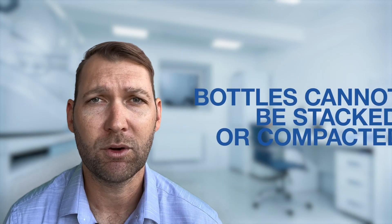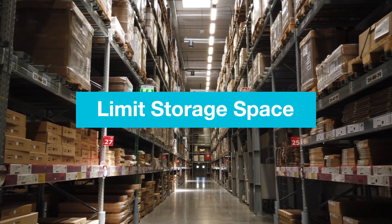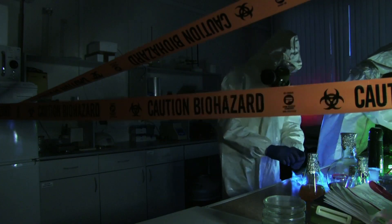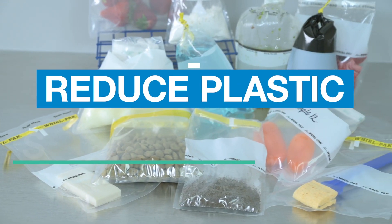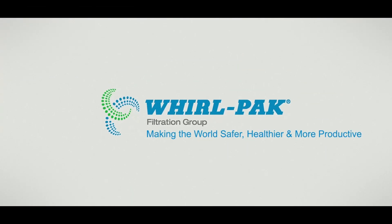These bottles couldn't be stacked or compacted during storage before and after use. This would limit both storage space in our warehouse before testing, and space in our biohazardous waste disposal containers after testing was completed. A plastic bag would reduce plastic by reducing rigidity, and bags store well while compacted.